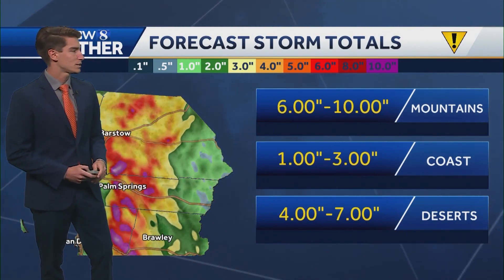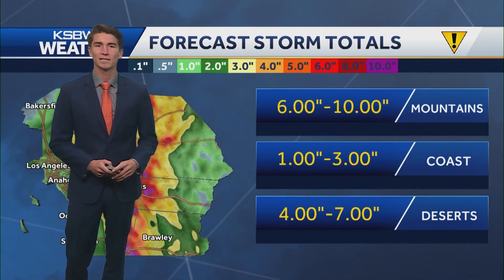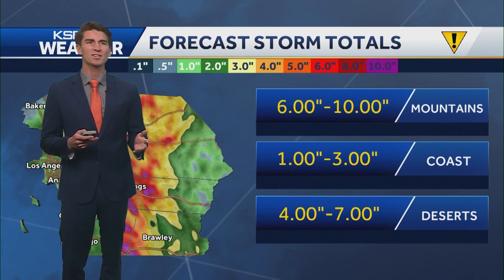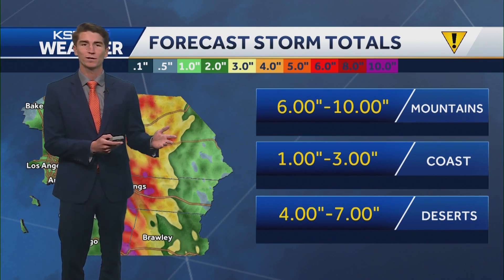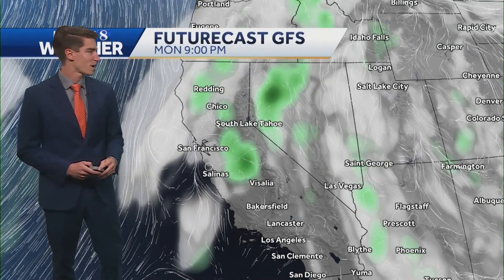Looking at the forecast storm totals, this sums it up for Southern California. The main place to watch is the mountains and the deserts — 6 to 10 inches in the mountains, 1 to 3 along the coast. That's not as out of the ordinary compared to a winter storm, but it's certainly out of the ordinary for this time of year. Down in the deserts, we could be picking up more rain in a couple of days than normally falls in an entire year. This is the GFS model — the American model — which has it going a little more to the west, so that could bring some rainfall to places like the Central Coast. But again, main impacts for the storm are Southern California, the deserts, the mountains, and stretching up into the Sierra.